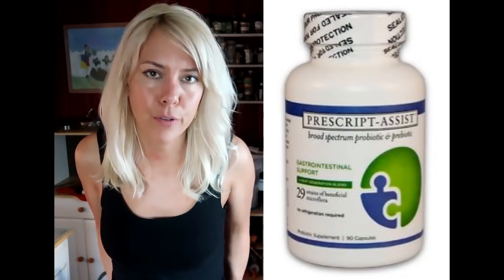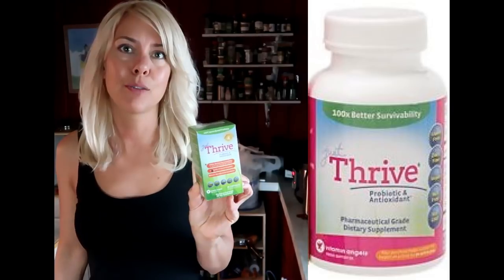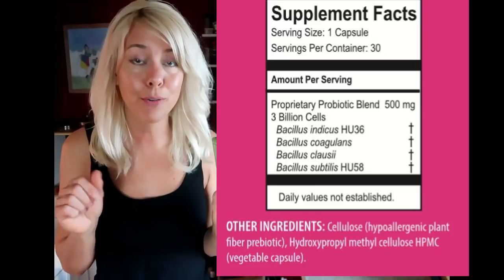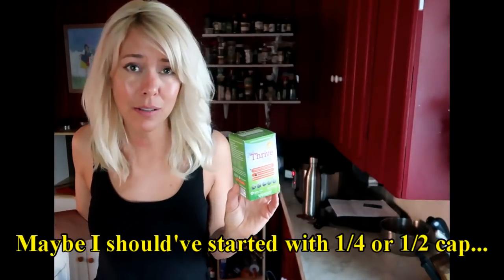Probiotics — I was using Prescript Assist and then they changed the formula and then they were just gone. I haven't found another soil-based probiotic that I liked. Dr. Sarah Ballantyne's really been pushing this one lately — that's how I got turned on to it. It just made me bloat though. You might do great with it; there were some positive reviews on it. I'm going to revisit it in a couple months — it wasn't cheap.